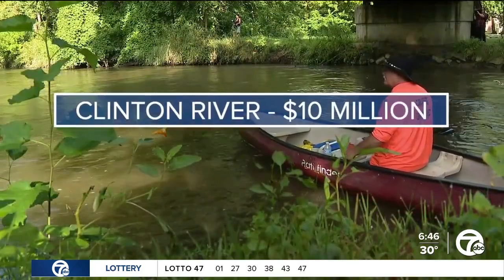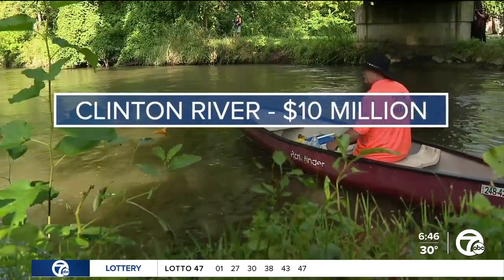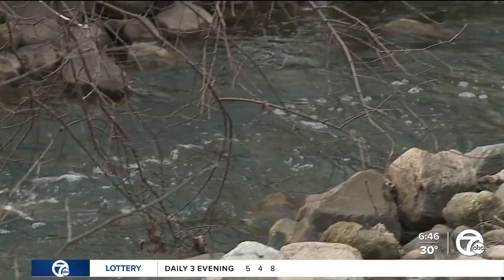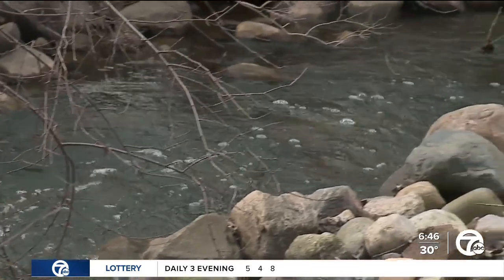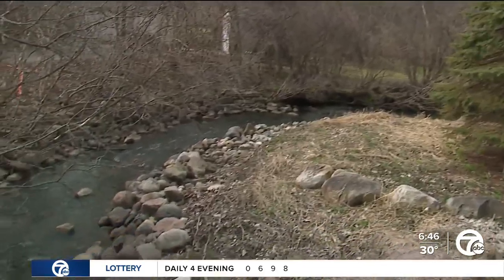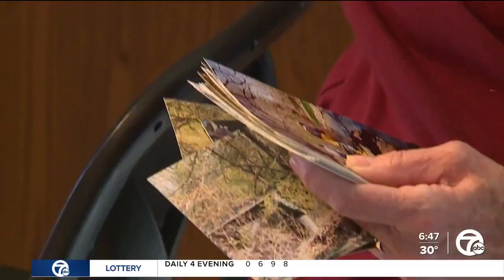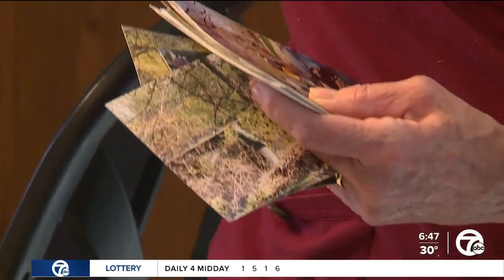Another AOC getting a chunk of that billion dollars is the Clinton River, but it needs far less work than the Rouge or the Detroit. By the end of 2030, we want to be almost done with these AOCs — a lofty goal, even with this added investment, says McCormick. But a crucial step in the direction we need to go and are already moving, thanks in no small part to tiny steps and people like Peggy. 'We're part of a community and we have a responsibility.'